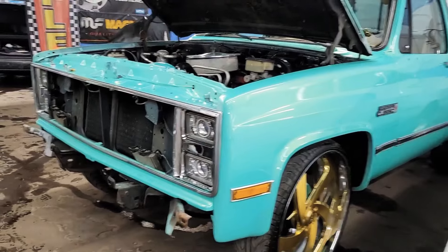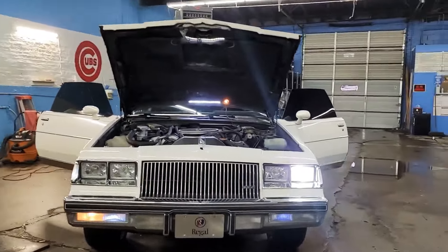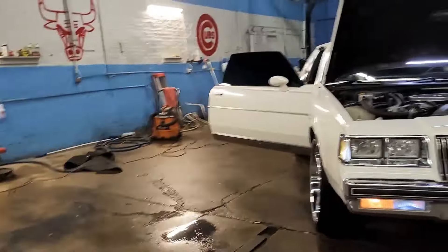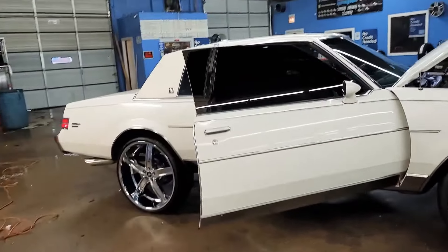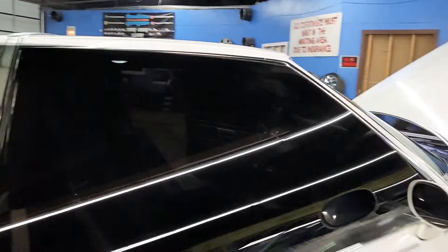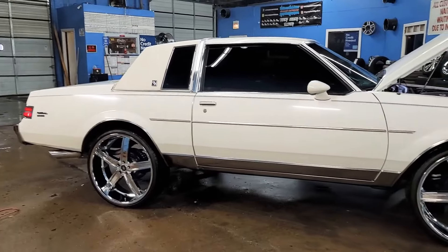Coming soon though — you're gonna see this truck coming out in the summer. But back to the Regal — if you're interested, hit me up. I'm asking $10,000. I mean I'll probably go a little lower, keep my rims, you bring some rollouts. It runs, drives, ain't shit really wrong with it. If you're interested just hit me up, like, comment, subscribe, share. Hit me up.